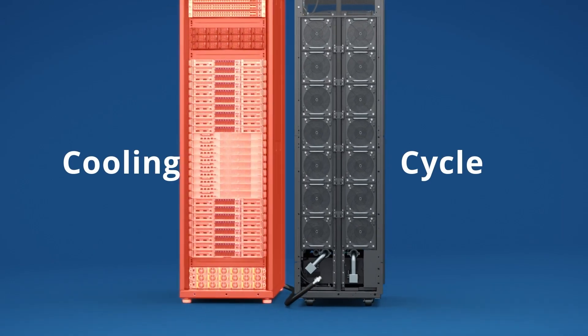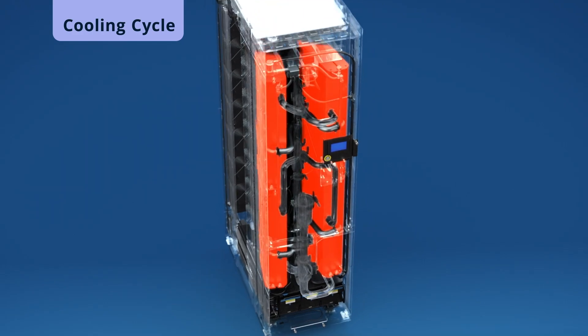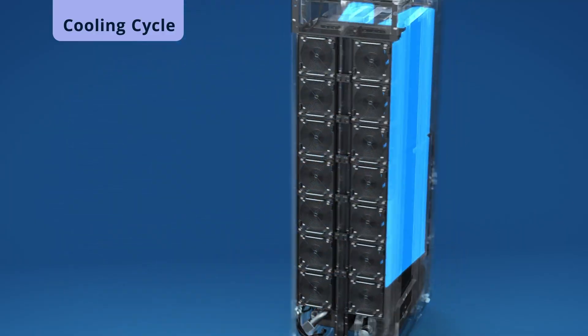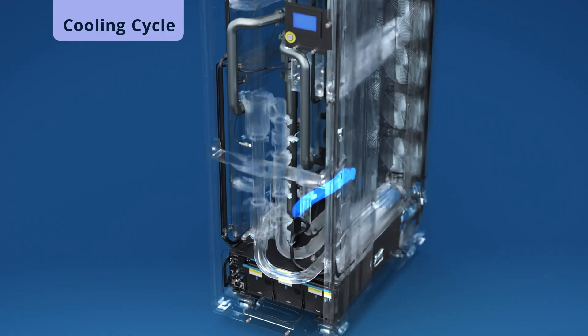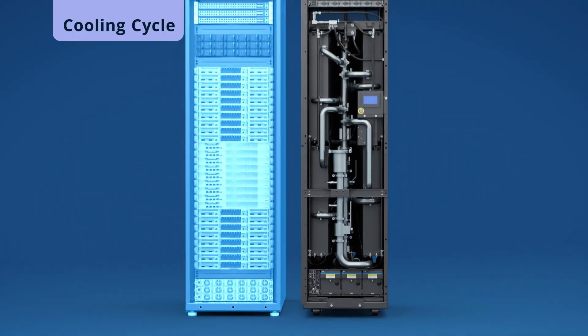The cooling cycle begins with hot coolant moving from the IT rack to the radiator, where 14 fans at the rear side cool the hot coolant. Afterwards, the coolant flows to the pump units to pump coolant to the inline filter to remove impurities. Finally, the coolant will return to the IT rack to start a new cycle.